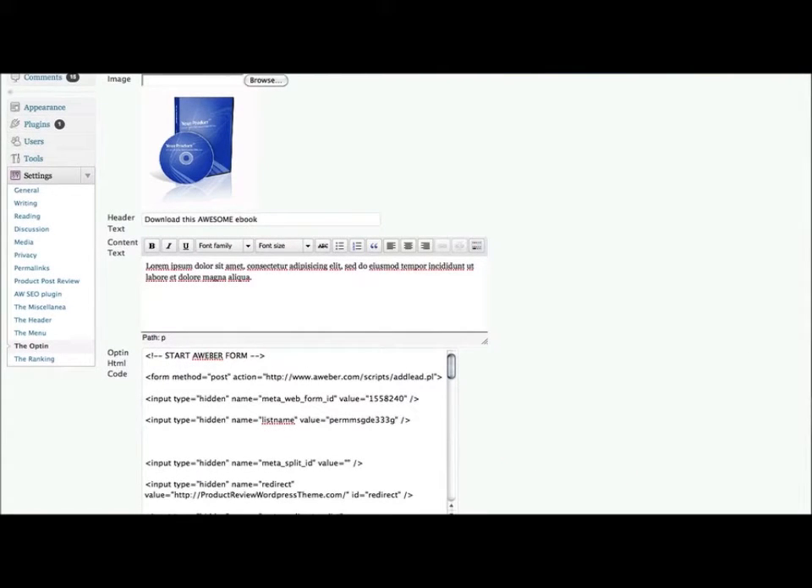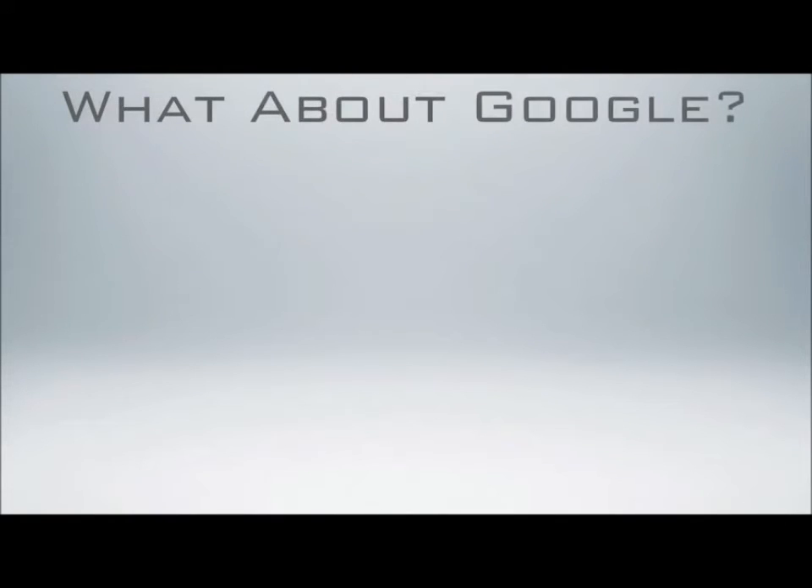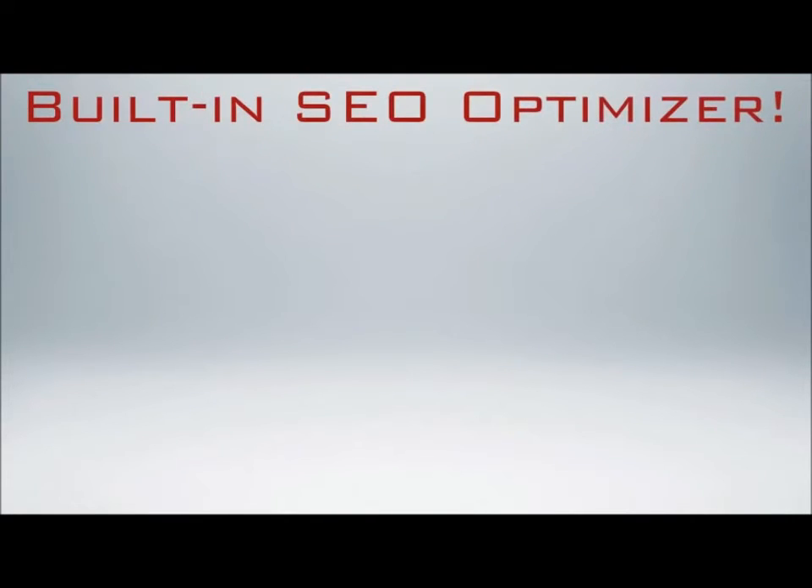You just simply copy and paste the HTML code here, and the theme will automatically arrange the opt-in box for you so it looks cool and dandy. Looking professional has never been easier. But what about ranking high with Google? Well, here's another feature: the built-in SEO optimizer.